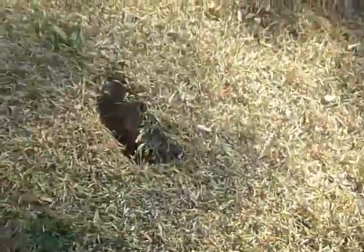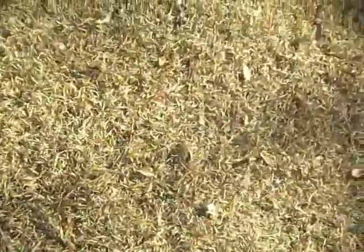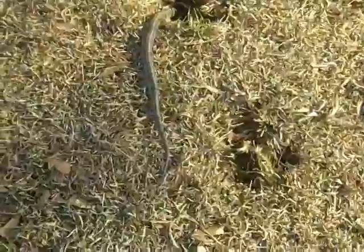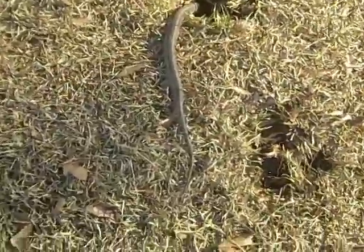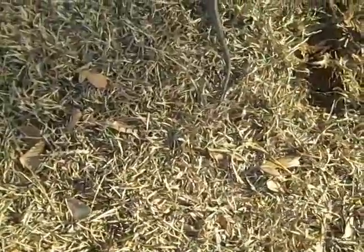My dogs have been digging holes in the yard and I saw one of my dogs pull this snake out of the hole and shake it. It lay out for a while and now it looks like it's trying to go back down into the hole.